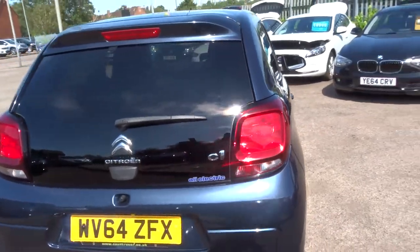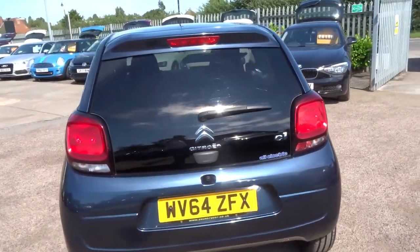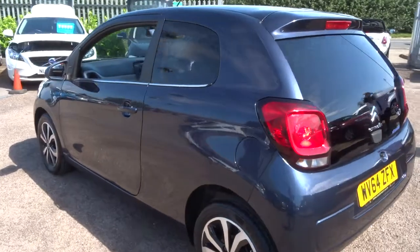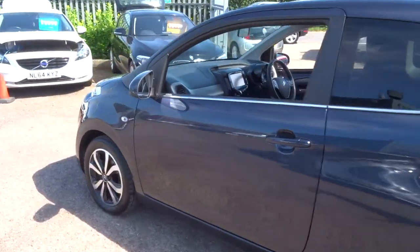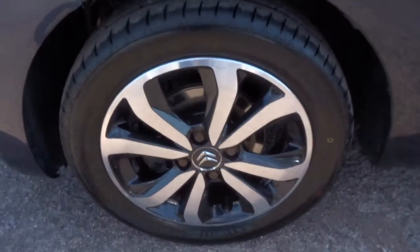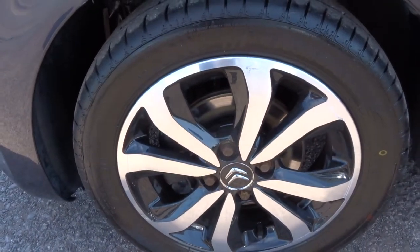It's got a lovely amount of spec on the car — reversing camera, zero pounds to tax per year, 65 miles to the gallon. Gorgeous alloy wheels, they are in lovely condition.